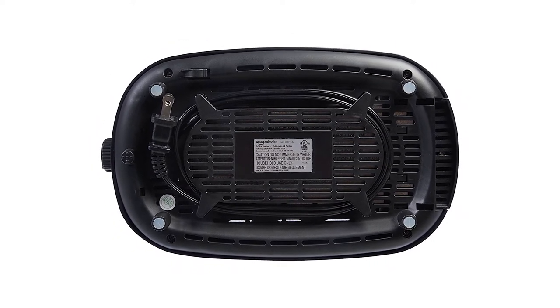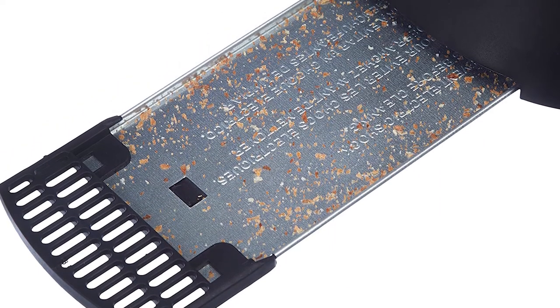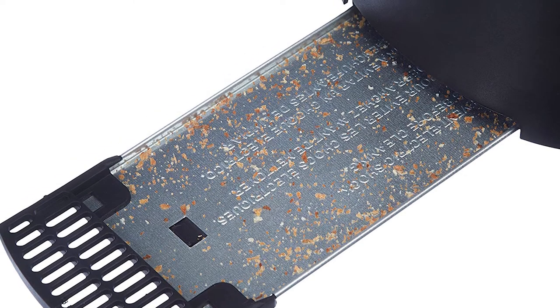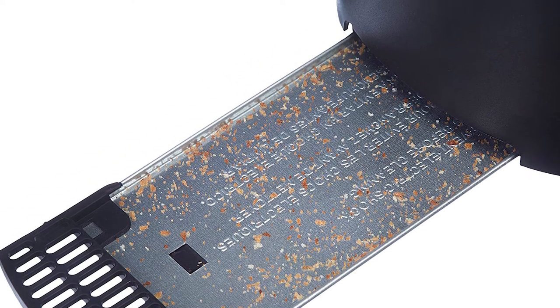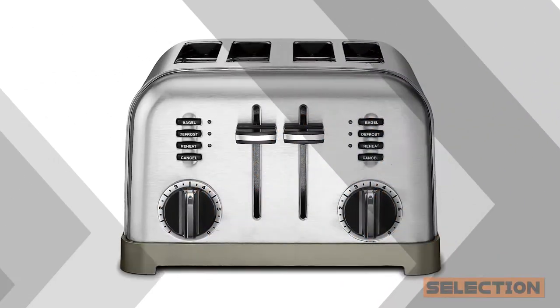Indicator lights make it easy to see the selected setting at a glance. No more burning fingertips when removing smaller pieces of toast — the toaster's extra lift lever raises toast up to help ensure safe retrieval. Quality and value go a long way in making a toaster stand out from the crowd.